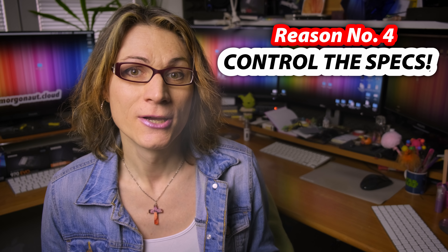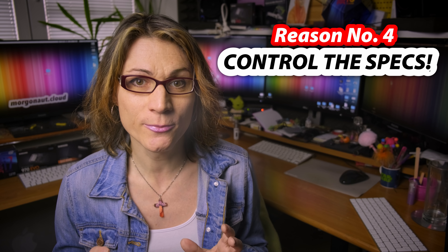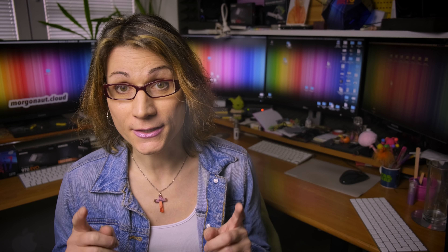Reason number 4: control the specs. With Hackintosh you have freedom of choice. If you look at what Apple currently offers, you are limited to just a few configurations. In most options you cannot choose your own GPU at all, even though it's such an important part of any build. You can change your GPU only on the most expensive configurations — Vega 20 with just 4GB of VRAM in 2019? No, I don't want that.